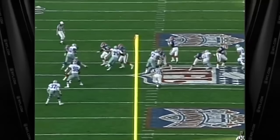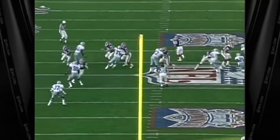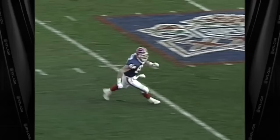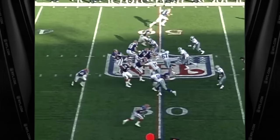James Washington appears to be in zone coverage — which typically favors the receiver running toward the sidelines — which is exactly what the Bills' tight end was doing. However, Washington is actually in man coverage, catching both the tight end and Kelly off guard. The tight end trips and falls while Kelly throws the ball into Washington's hands. The blitz forces Kelly to throw before his receiver can adjust his route.